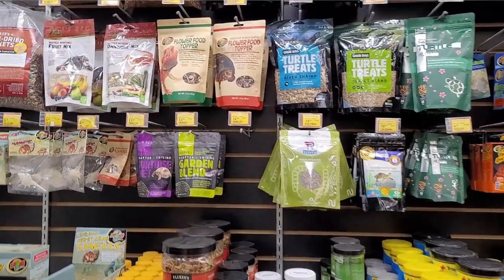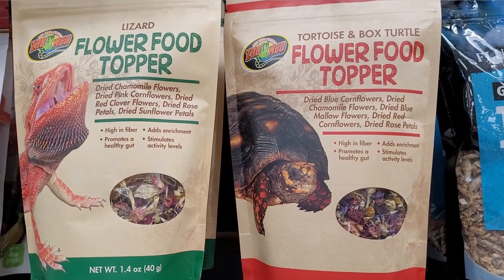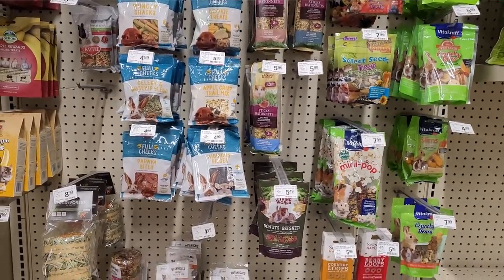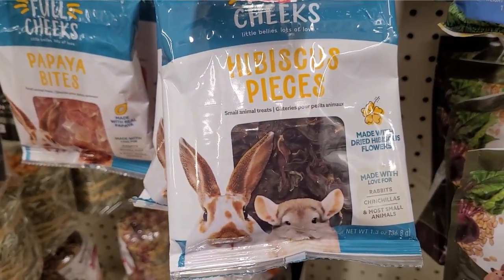You can get dried flowers from pet stores. You can find dried flowers in the reptile department labeled for reptiles, and some are labeled for tortoises. In the small animal department they're labeled for rabbits, chinchillas, rats, mice, and other small animals.